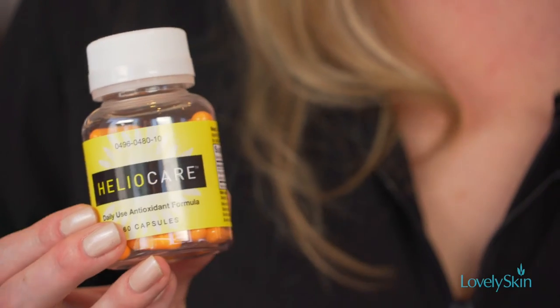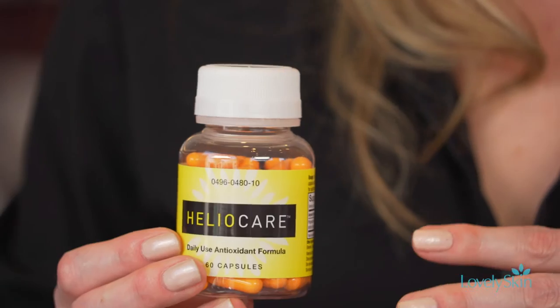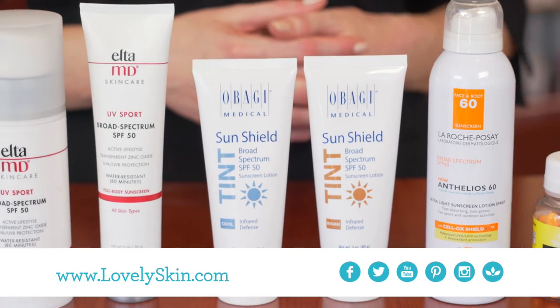Last but not least, we have one of our newer products that's really on the rise — this is called Heliocare. It's actually a skin supplement, great for helping to control the effects of overall sun exposure and aging from the sun. It's best taken once a day in conjunction with using a sunscreen on the outer layers of the skin. You can find any one of these sunscreens and many more at our Lovely Skin retail store and lovelyskin.com.